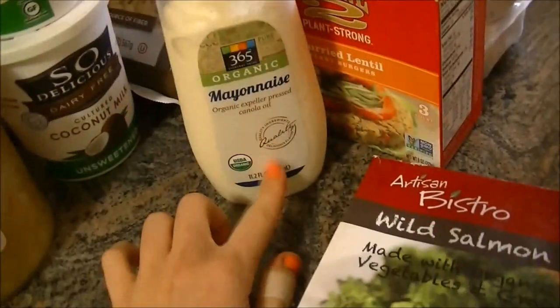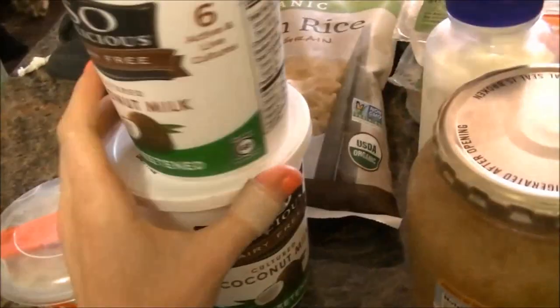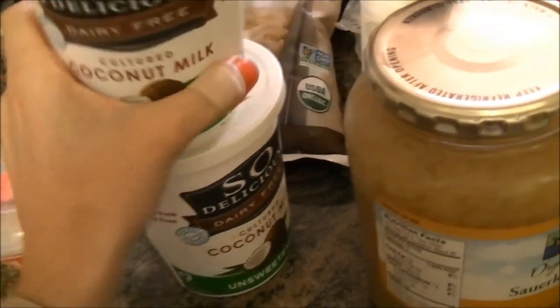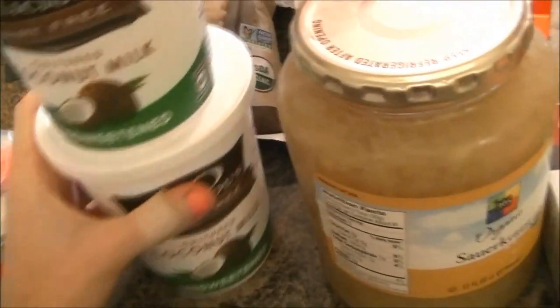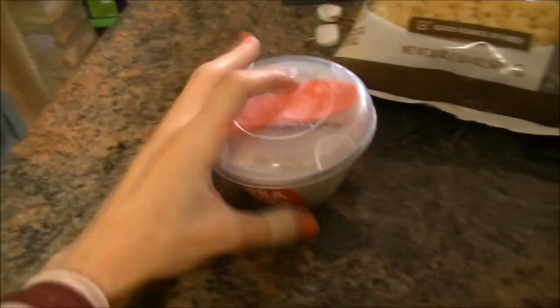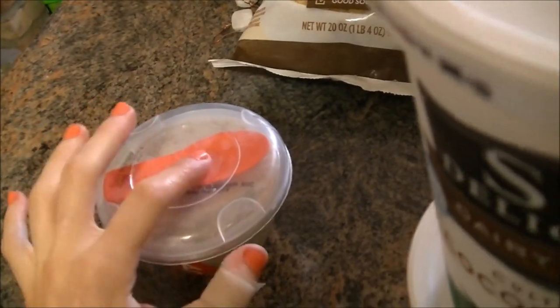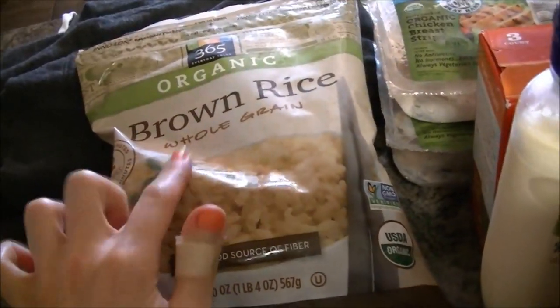I got mayo and sauerkraut, and two jars of coconut milk cultured — I've never had this before so I'm just giving it a try to see if I like it. I got these chia pods; I love these. I already ate the blueberry one so this is just the banana one.